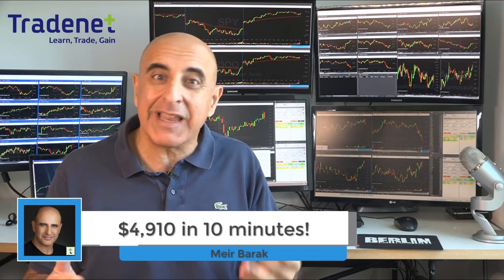Hi traders, I just made over four thousand dollars day trading stocks in less than one hour. Let me show you how.